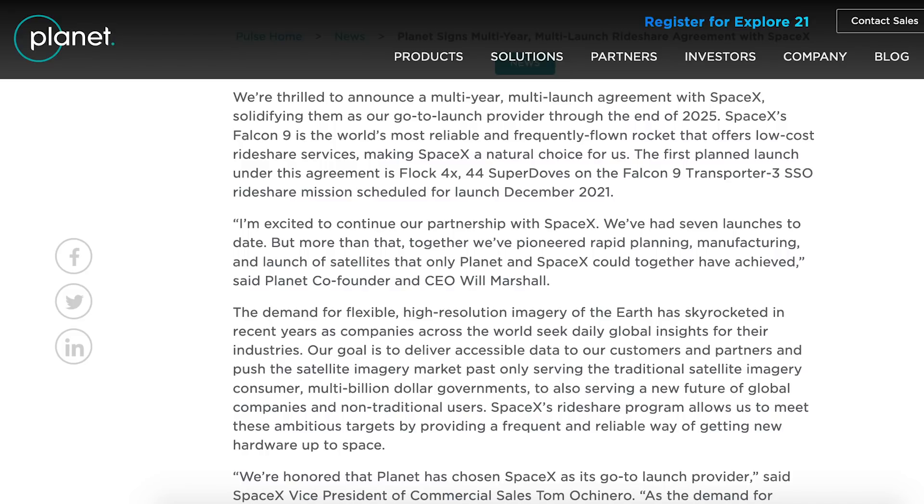It says, we are thrilled to announce a multi-year multi-launch agreement with SpaceX, solidifying them as our go-to launch provider through the end of 2025. SpaceX's Falcon 9 is the world's most reliable and frequently flown rocket that offers low-cost rideshare services, making SpaceX a natural choice for us. The first planned launch under this agreement is Flock 4X 44 Super Doves on the Falcon 9 Transporter 3 SSO rideshare mission scheduled for launch December 2021.